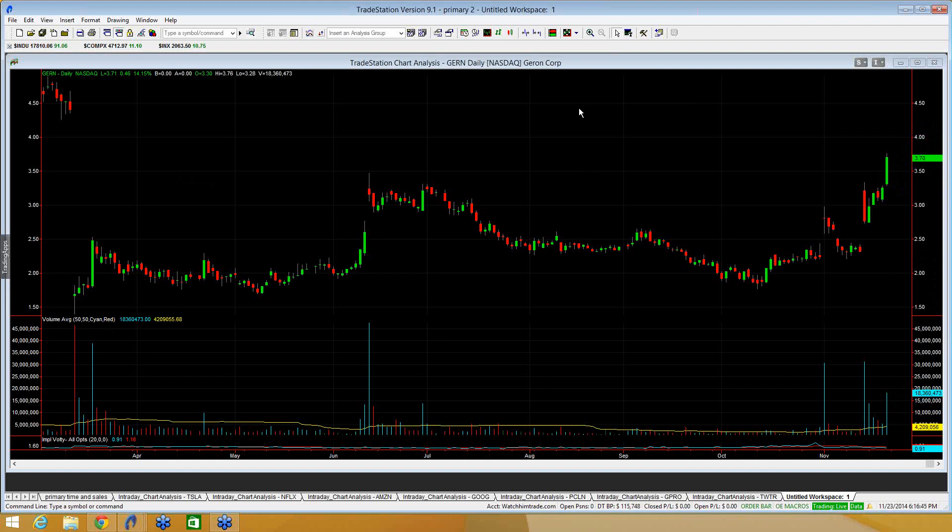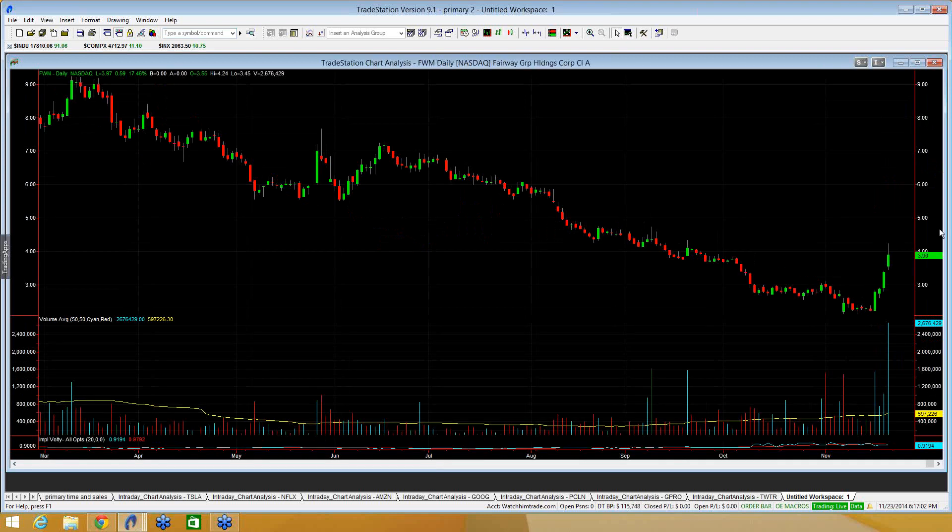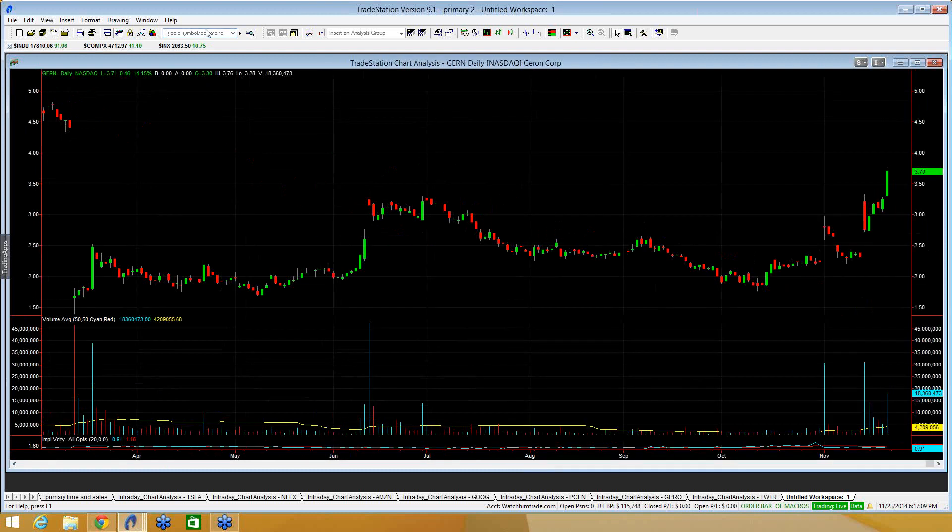Just to recap: I like CANF leaning more short versus the $5.00 level it backed off of, but if you can get above $5.00 you can get going to the upside. I like FWM on the short side versus $4.00, but if you can get above $4.00 I think you can keep going. And I like GERN on the long side versus $3.50. All of these are probably likely to gap one direction or the other, so be mindful of these reference points relative to any gaps. Good luck.